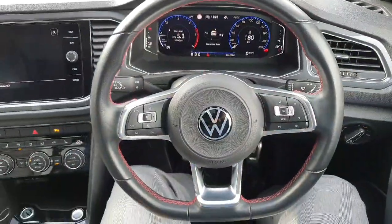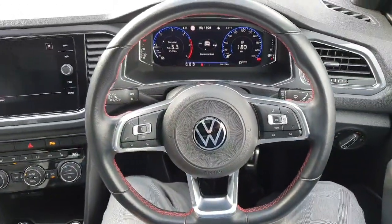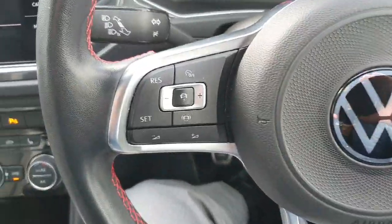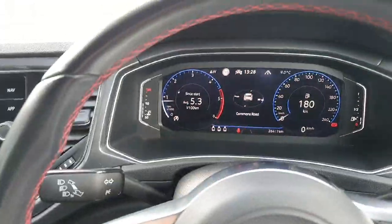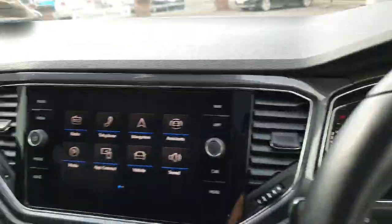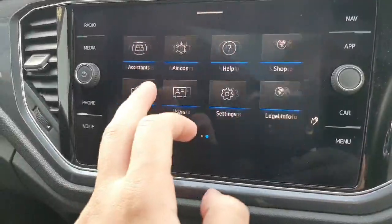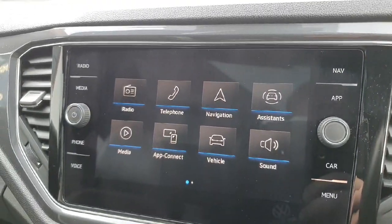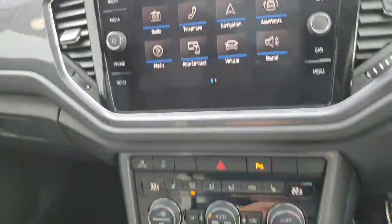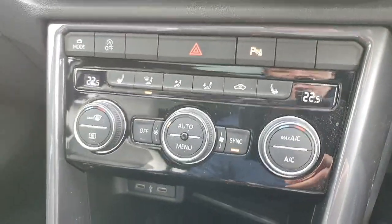Here we have our multi-function steering wheel. On the left-hand side you have your adaptive cruise control and lane assist. On the right-hand side there are more functions for your digital dash display. Here we have our touchscreen infotainment system with built-in sat nav, Apple CarPlay, radio, and Bluetooth for your phone, as well as a dual climate control system.